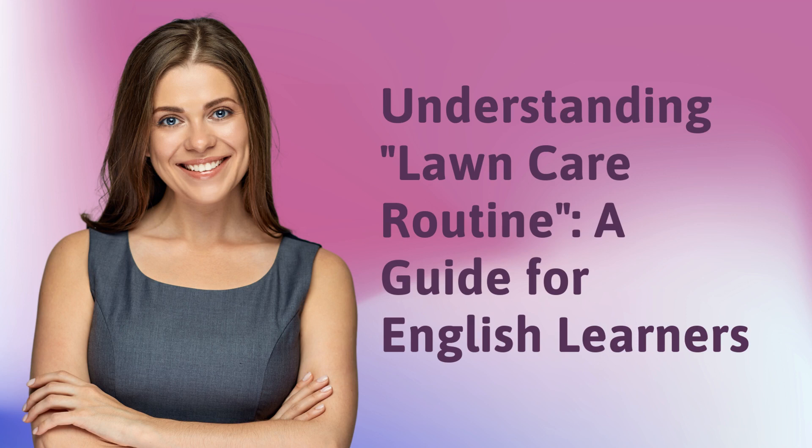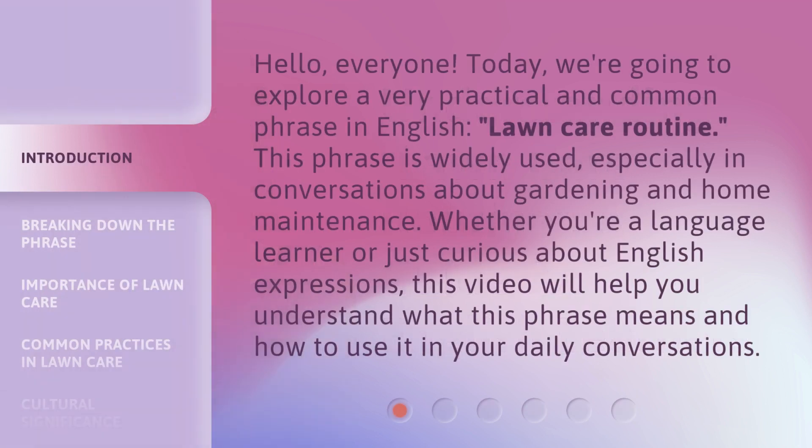Understanding Lawn Care Routine: A Guide for English Learners. Hello, everyone. Today, we're going to explore a very practical and common phrase in English: lawn care routine. This phrase is widely used, especially in conversations about gardening and home maintenance. Whether you're a language learner or just curious about English expressions, this video will help you understand what this phrase means and how to use it in your daily conversations.